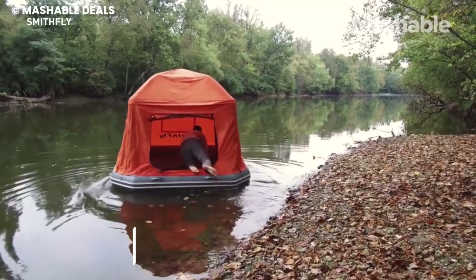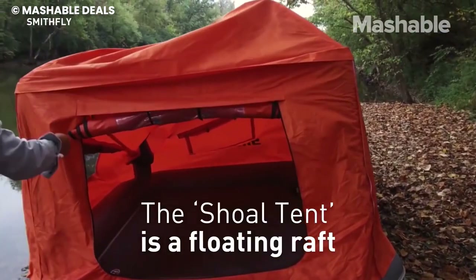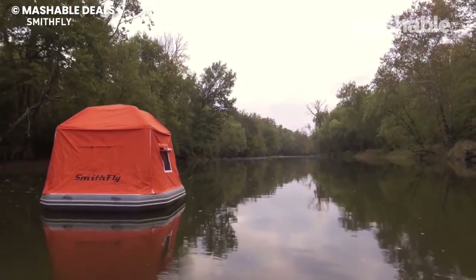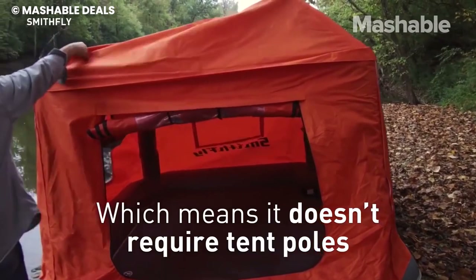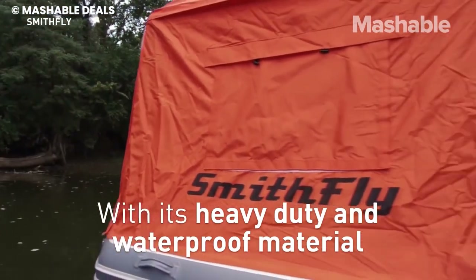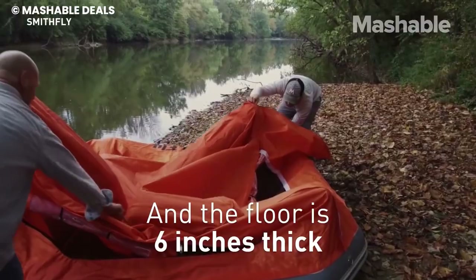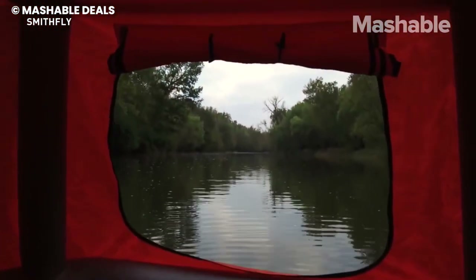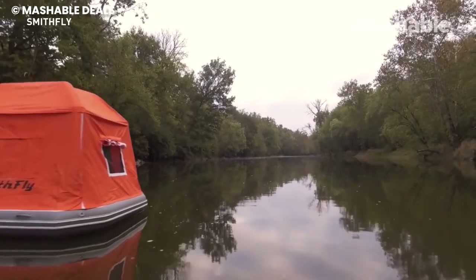Dive into a whole new kind of adventure with Float Troy, where camping meets floating. Imagine setting up camp on the water — with 70% of the earth covered in water, why not camp on it? This unique experience is tailor-made for those seeking an outdoor adventure. The tents comfortably fit two adults, or a maximum of four adults, or two adults and two kids. It's like having your own floating oasis. Before you hop on, keep it light: sunscreen, water, bug spray, and flashlights are your must-haves, along with comfy clothes that can handle a bit of water and mud.